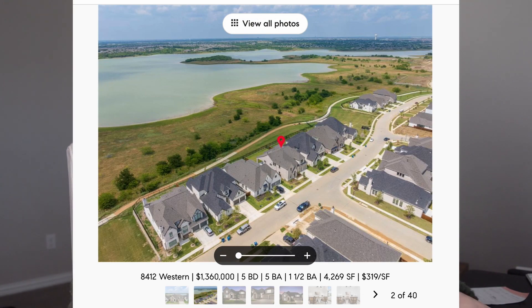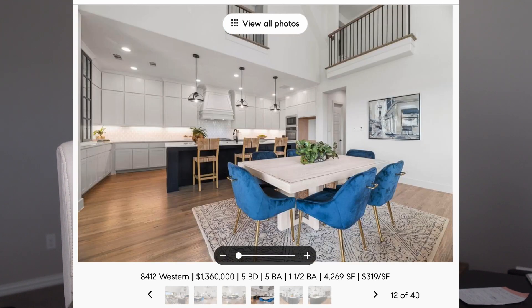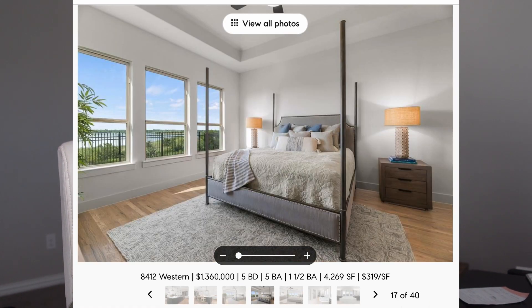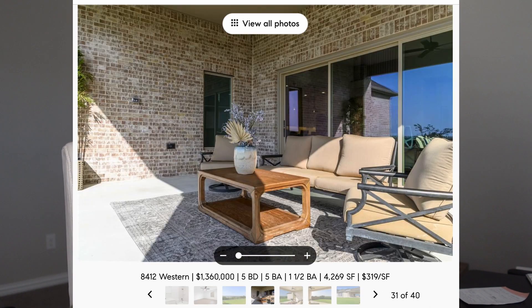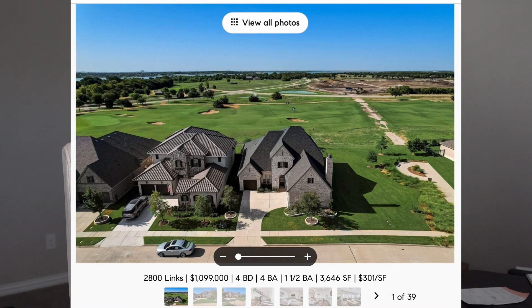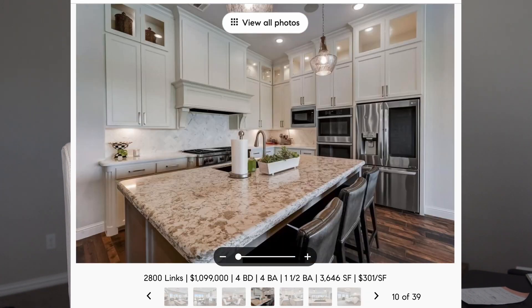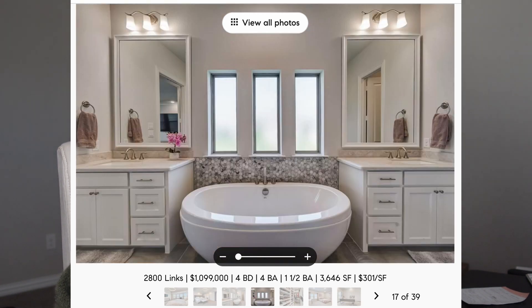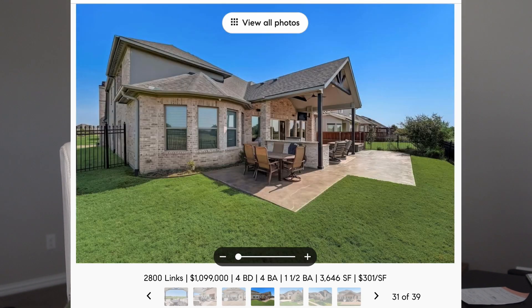The last one is priced at $1.39M — about 1.4 million — with five bedrooms, five and a half bathrooms, and just over 4,200 square feet. This is new construction completed in 2023 and it backs to views of Lake Lewisville, which is really awesome. You do have a smaller yard, but the lake views make up for it. There's also one more in this price range — just over a million, just over 3,600 square feet, backing to a golf course, built in 2019.